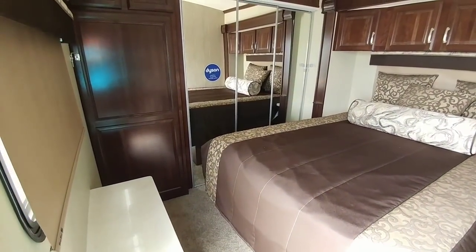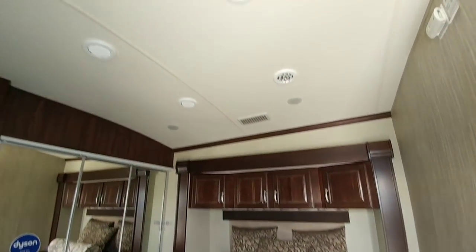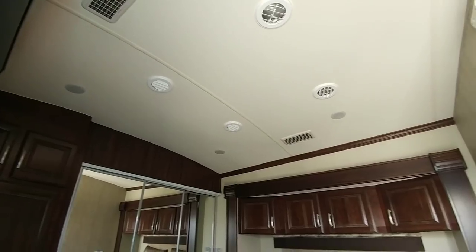We're coming in through the back entrance of this unit — it's a rear bedroom unit. What's really nice is this unit has three AC systems and they're all whisper quiet, so you have a rear AC system exclusively for the bedroom, which is really nice.